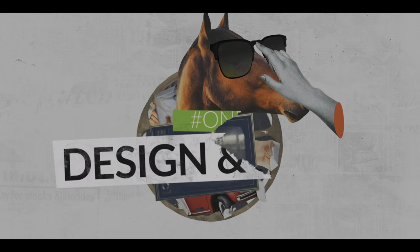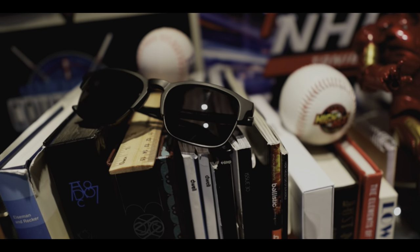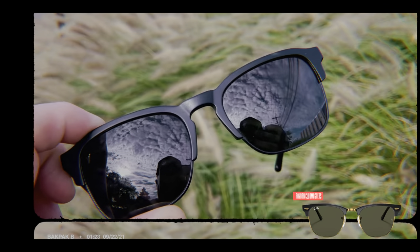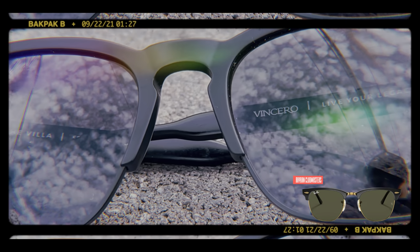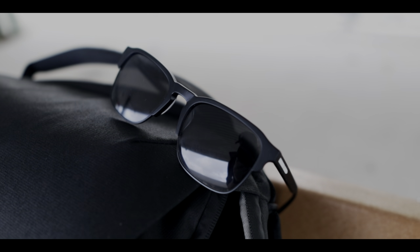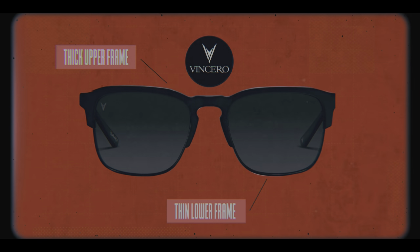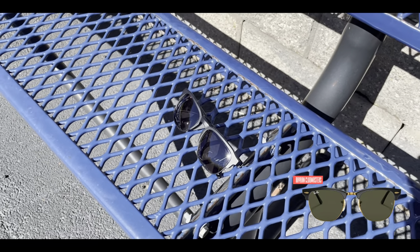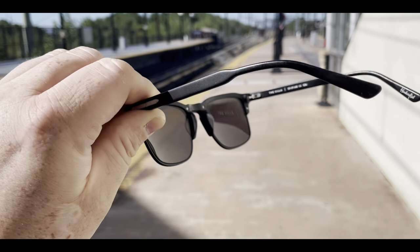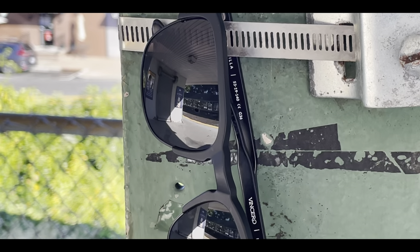Let's start with number one: design and style. One of the main things that drew me to the Villas was a hundred percent the design. The silhouette feels familiar with a partial nod to the classic Ray-Ban Clubmaster, but at the same time these shades feel inspired and fresh. Vincero nailed the design by creating a cohesive look that feels modern, sleek, and classic all at the same time.